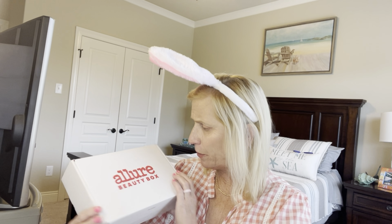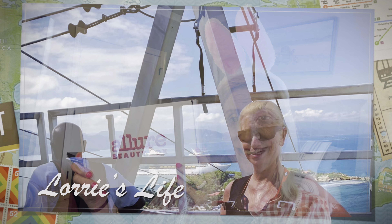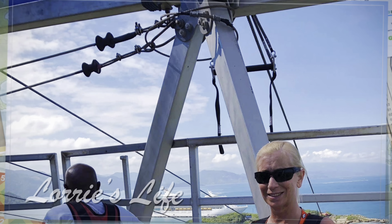Hey guys, welcome to another video. My name is Lori and welcome to my channel and my life. Today we are going to go through the Allure Box for March.